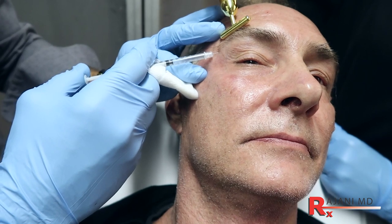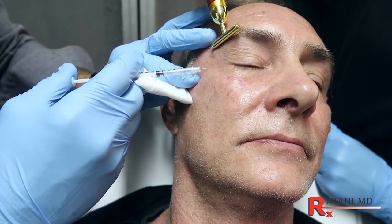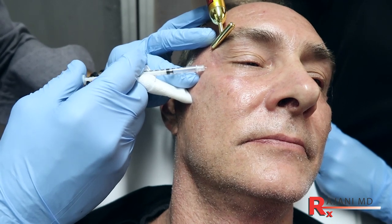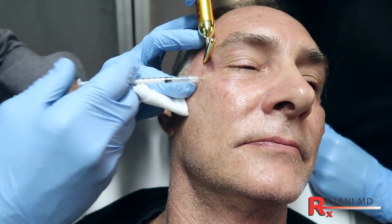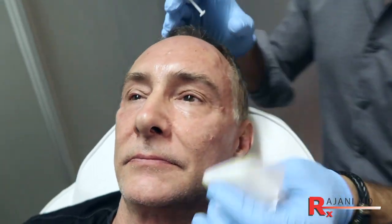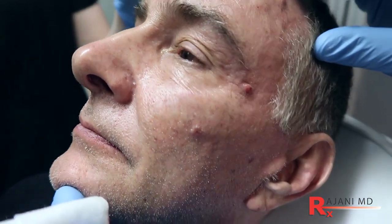I actually do give males a little brow lift by treating the downward fibers of the orbicularis oculi. We want a slight brow lift, but not enough to lift it too high. That's one side done — we'll come over and treat the other side in this region.